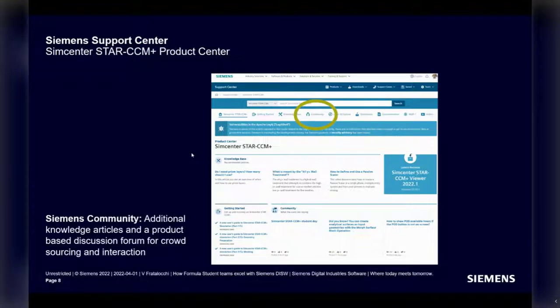The Siemens community is an additional external resource where you can find knowledge articles and a forum to interact with other students or with Siemens engineers.